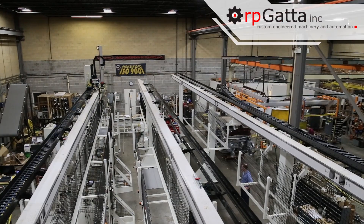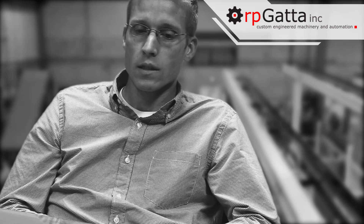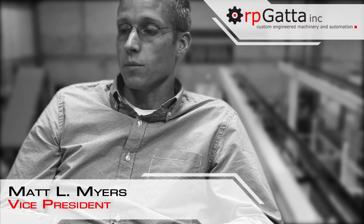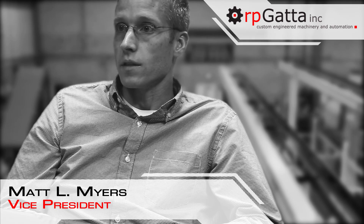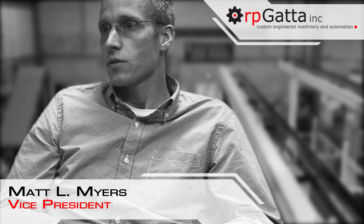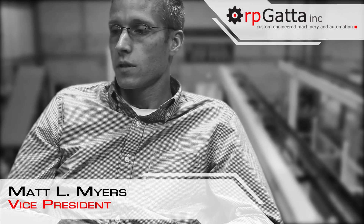RPD has developed numerous servo solutions over the years — lifts, hoists, positioning, pressing, pushing, compressing. We're not strangers to that realm. But when it comes to positioning, multiple axes, point-to-point moves, this product makes it very easy.